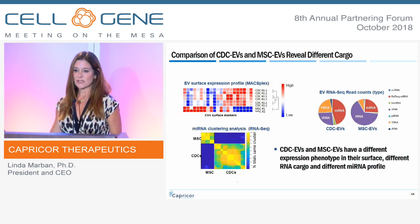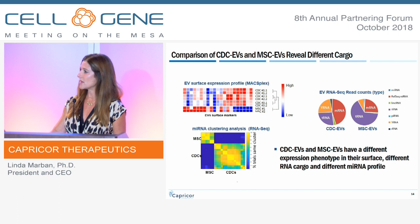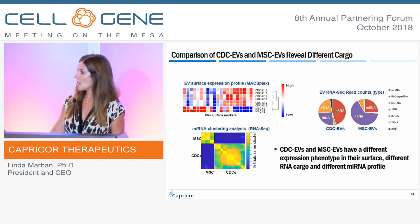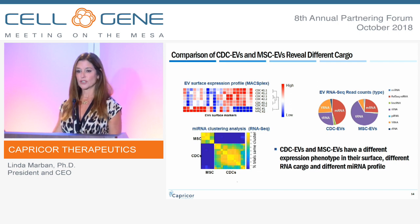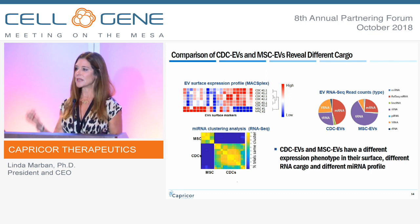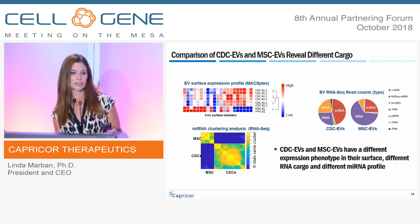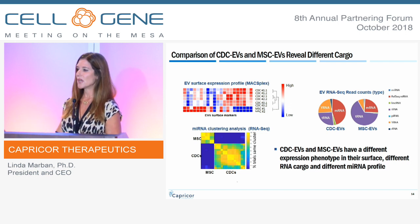Our CDC exosomes are different from MSC exosomes. The heat map on the upper left shows that the microRNAs expressed by CDC exosomes are markedly different from MSC exosomes. MSC exosomes have a lot of transfer RNA; CDC exosomes don't — we have a proportion of non-coding RNAs and YRNAs that are unique. They mediate a different biologic effect than MSC exosomes, and time and again when we compare them in the same assay system, ours appear better in terms of immunomodulation and antifibrotic activity. We are very excited to deploy the exosomes as a potential clinical program.